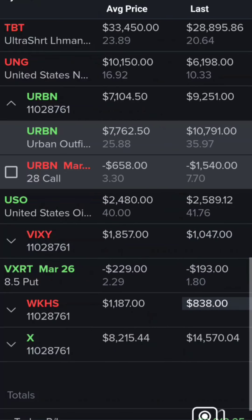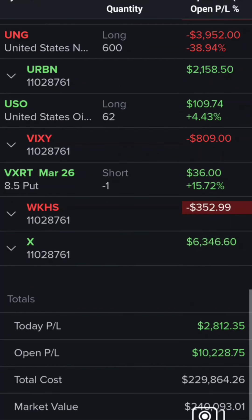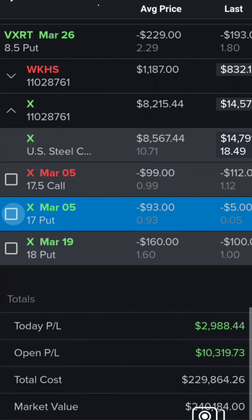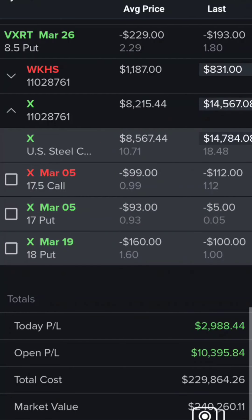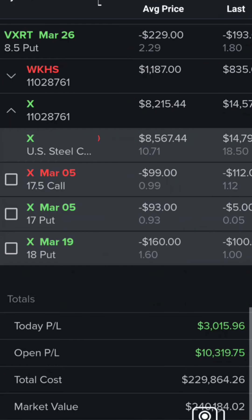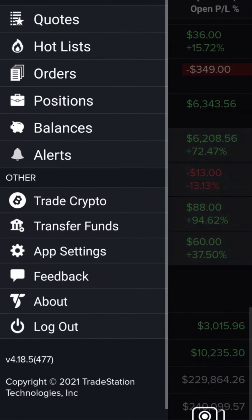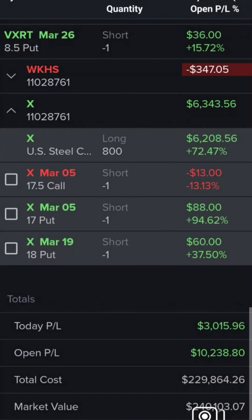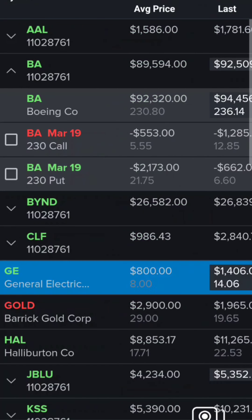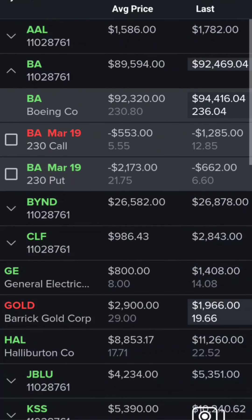Urban Outfitters. Dex. U.S. Steel — oh, that's one of my favorite companies. Should have grabbed a lot more when it was cheaper. Alright, so my daily goal here is $400 I think I said. Boeing — I'm going to be selling another call on there pretty soon. Actually, maybe today's the day because I'm going to reduce my position there. It's a lot to have hanging out there with Boeing.